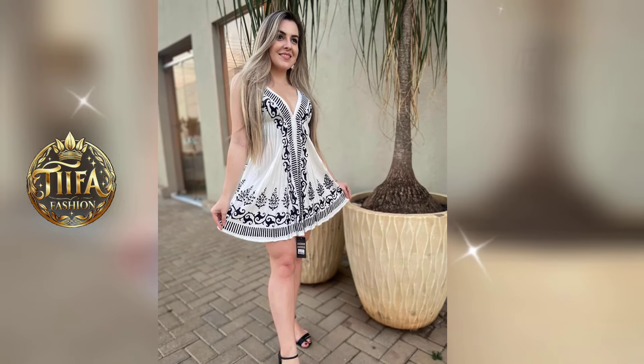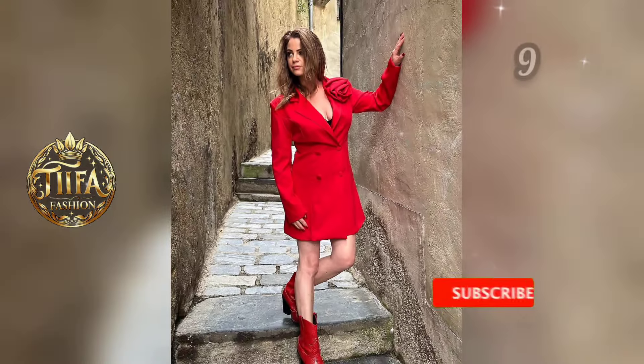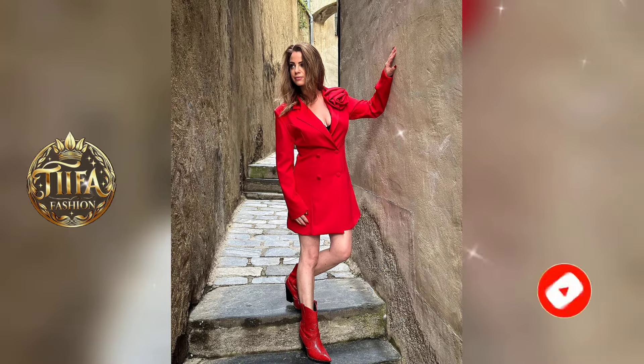Hi everyone! Welcome back to this channel. If you are 50 years or older and want to look elegant and youthful, this video is for you. Today, I will share 3 fashion tips that can help you look fresh and stylish without too much effort. Let's start!